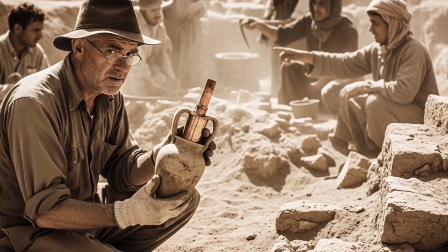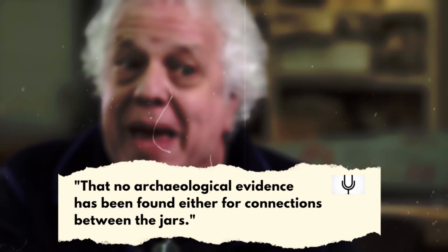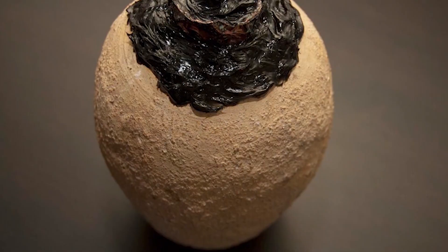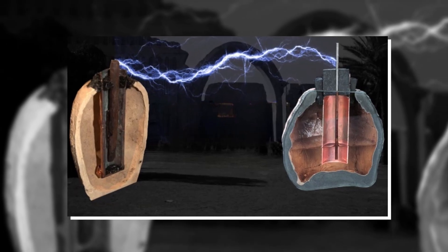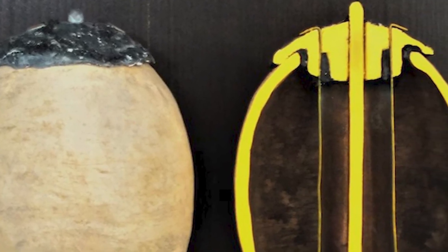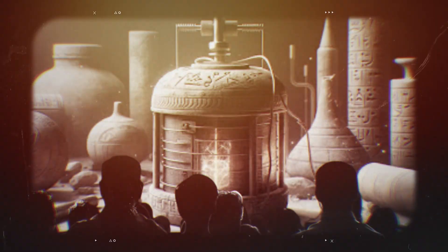And that's where the Baghdad battery falls apart. Archaeologist Ken Feder commented that no archaeological evidence has been found either for connections between the jars — which would have been necessary to produce the required voltage — or for their use in electroplating. If these jars were part of a widespread technology, where are the connectors? Where are the objects supposedly electroplated? Where are the instructions, the diagrams, the written records? They don't exist — at least none have been found.